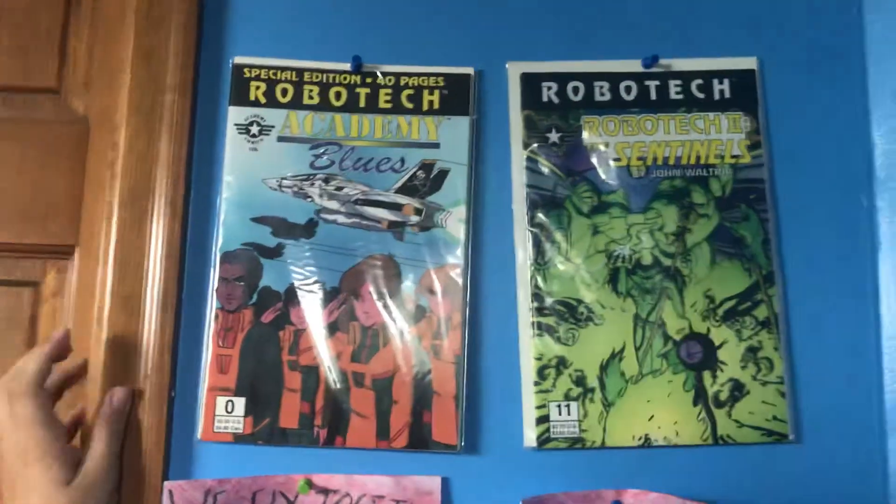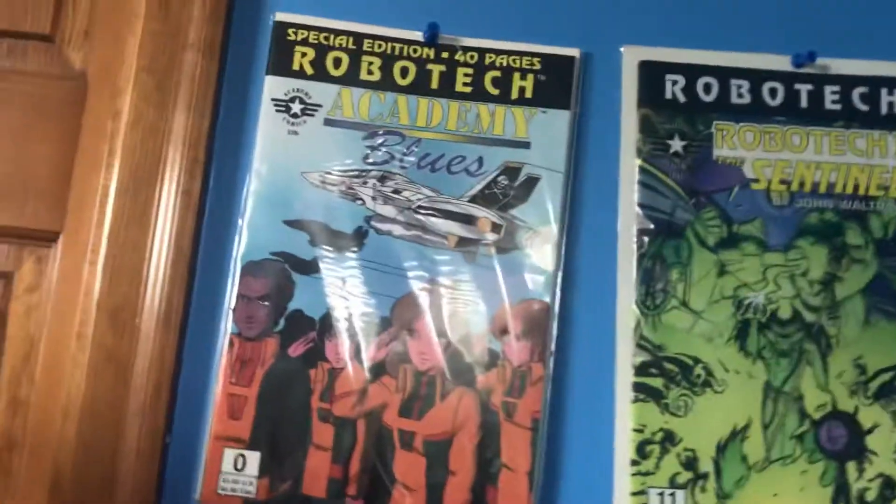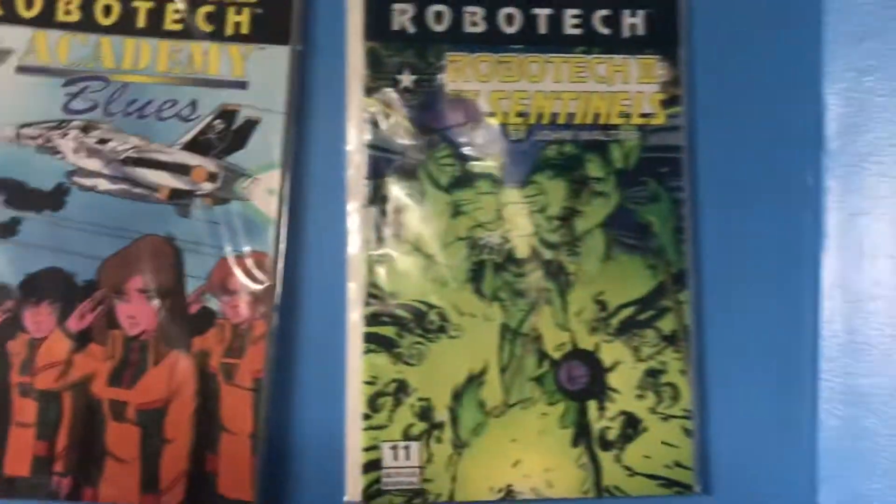I got these at the same flea market where I got the gas mask — right here — along with some of the other things that I've got. These are kind of cool. I picked them all up at $0.50 each. I'm not sure how much they are worth, so again, tell me in the comments section below if you know.